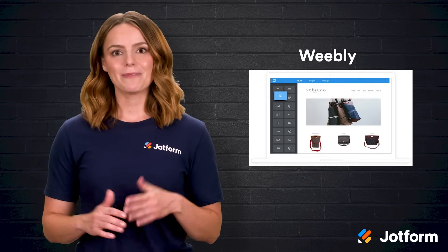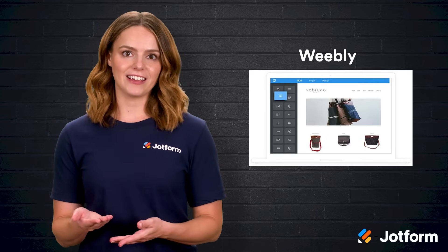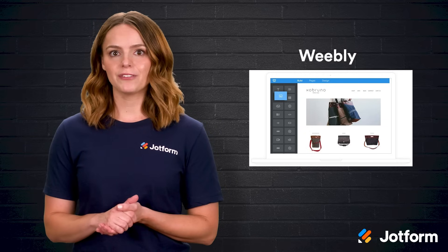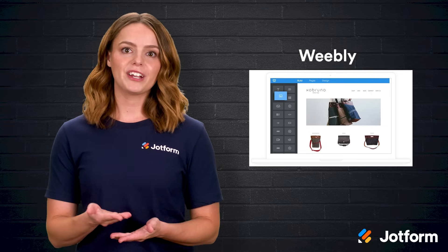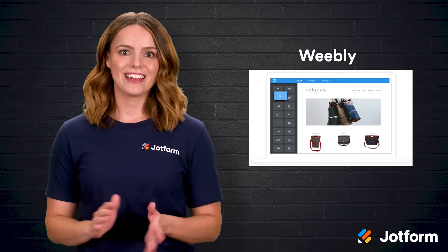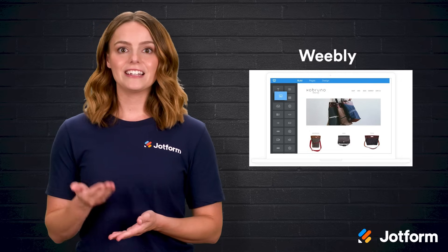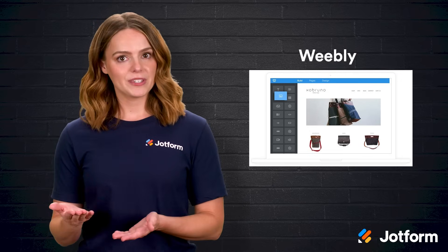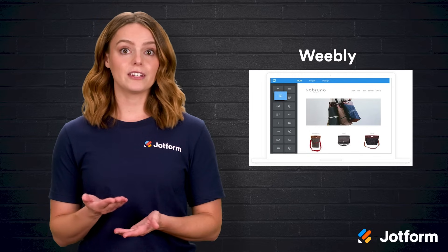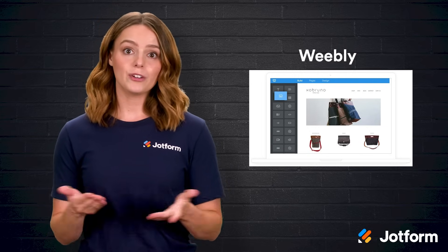Next comes Weebly. Compared with Wix, Weebly is simpler and leans more heavily into selling online. If you already use Square for in-person transactions or plan to ring up sales in a physical shop, the Square and Weebly combo is wonderfully streamlined. Square's affordable card readers plug straight into your workflow, and that tight integration is a big win for small businesses. On the flip side, Weebly's design flexibility is more limited. If visual customization is your passion project, you might feel boxed in.